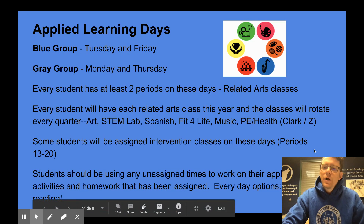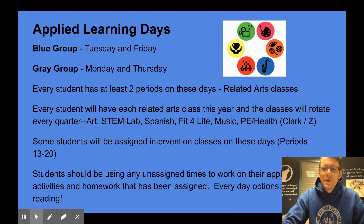Students should be using assigned times to work on their applied learning activities and homework. Everyday options always include working on iReady once it is available — our online math support program that meets students where they're at and helps them fill in gaps in their math learning — as well as reading. The only way to get better at reading is to actually read. We'll also be making our school library available in the coming weeks so students can go online, check out a book, and come pick it up, and our city library is also a great resource.